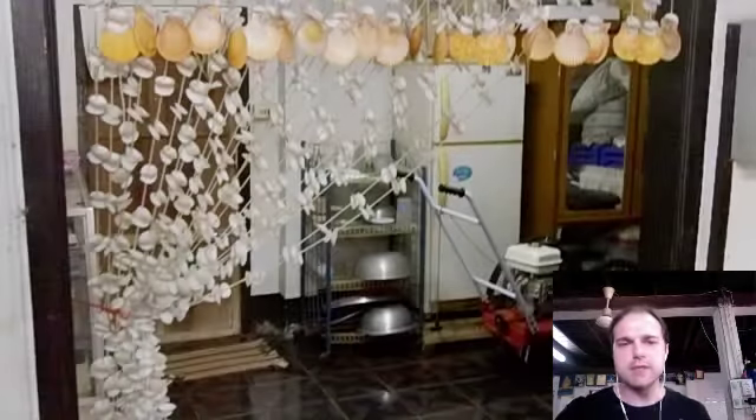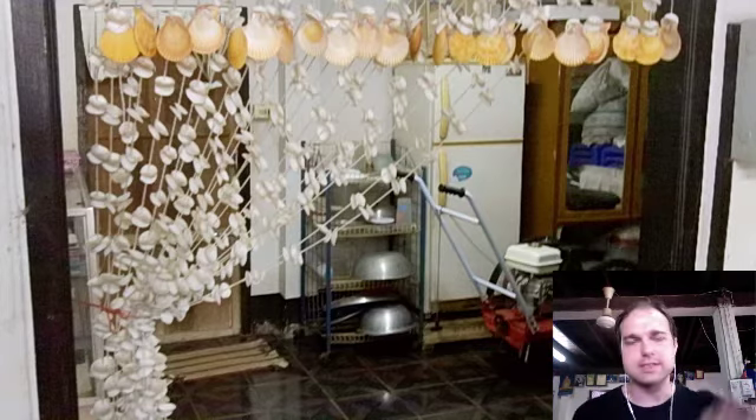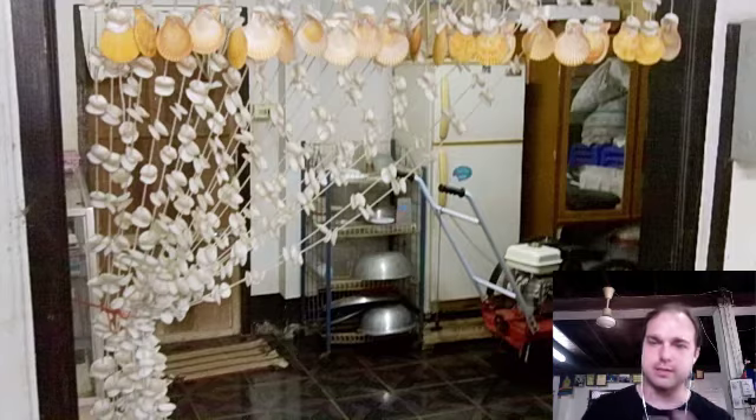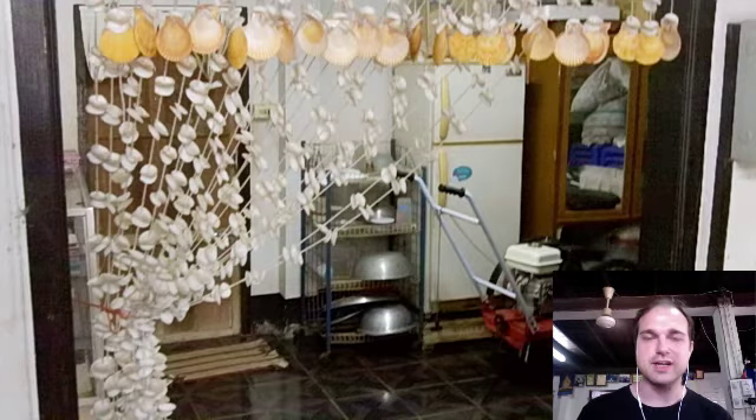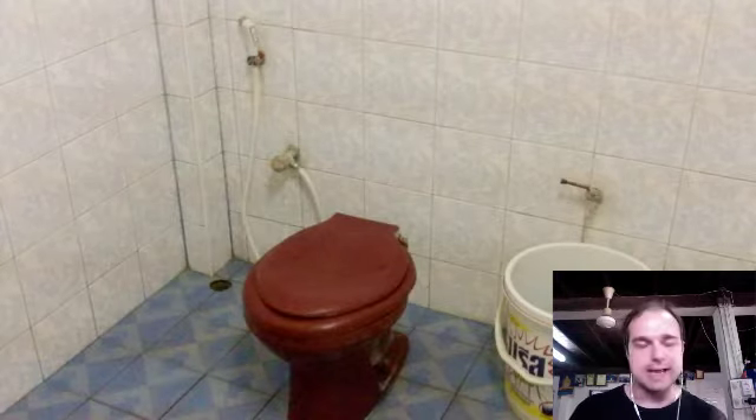If we look left, we can see the entrance to the bathroom area. The bathroom was actually on the left, and then there's this staging area — which is actually where you have your clothes and get dressed. In the bathroom, which is a very typical Thai bathroom, on the right you have the toilet. And if you saw my post 'Beware the Squatters,' this is not one of those squatting toilets.